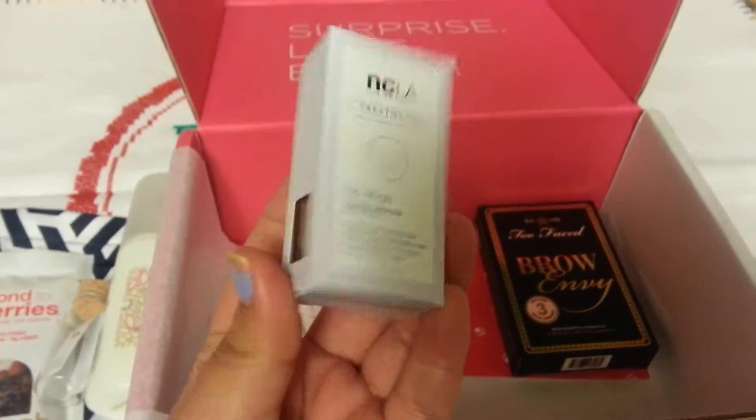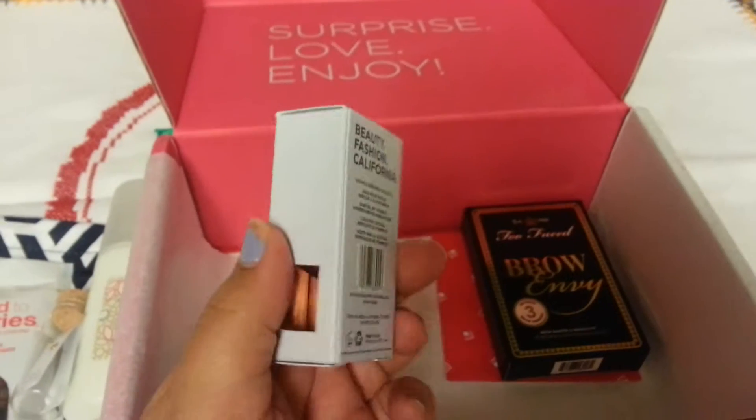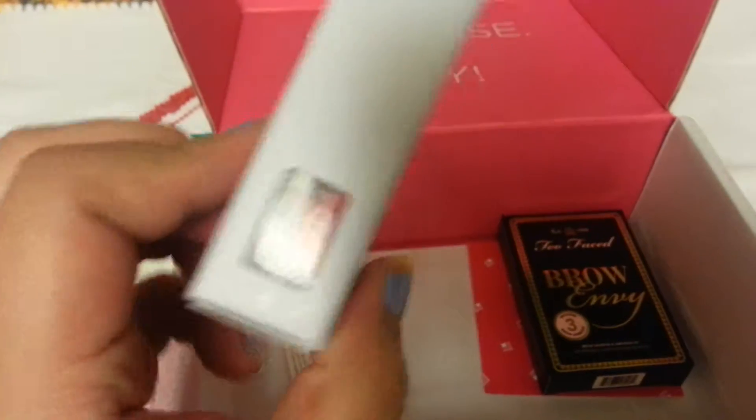Some NCLA cuticle oil. Really good brand. I used this on my cuticles already and it smells divine.